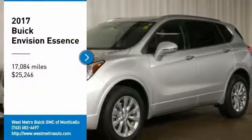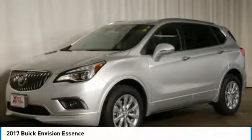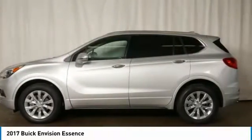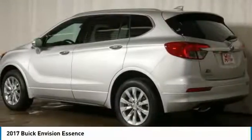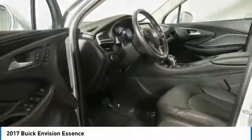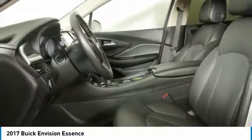Stop by and take a look at the 2017 Buick Envision. Envision is a luxury crossover designed to turn heads and welcome you with its quality craftsmanship, spirited performance, and conversation-friendly cabin that will make your driving experience worthwhile.